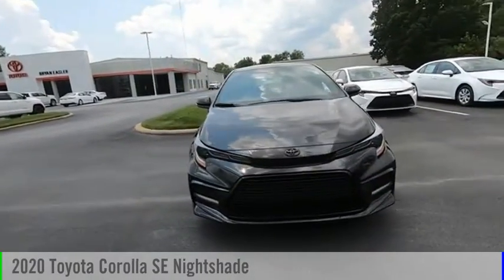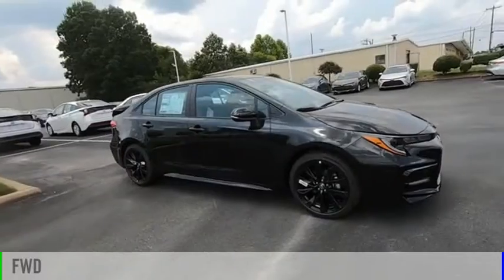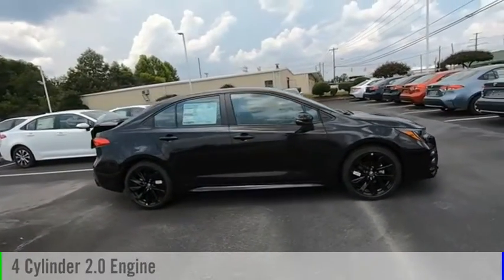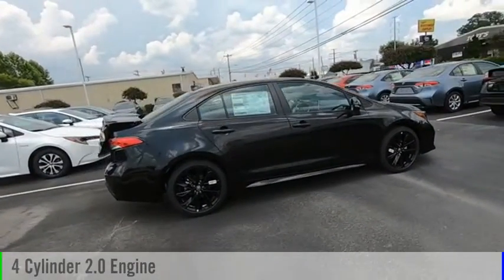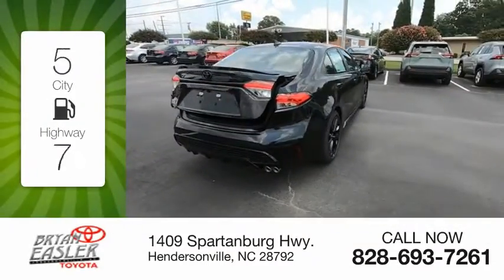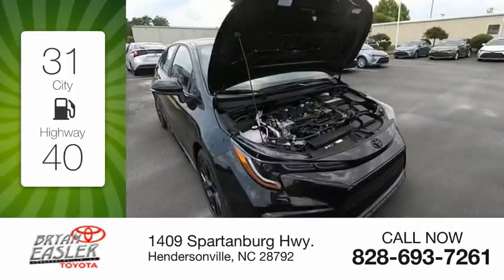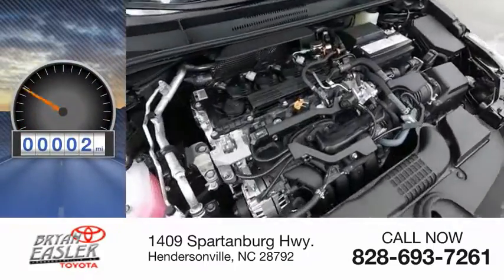Take a ride in the 2020 Corolla. This vehicle is powered by a front-wheel drive, four-cylinder, 2.0-liter engine, and comes with a continuously variable transmission. Great fuel efficiency saves you money by requiring fewer trips to the gas station. This vehicle has less than 100 miles.